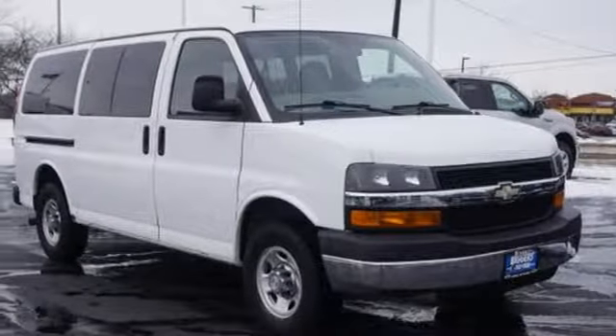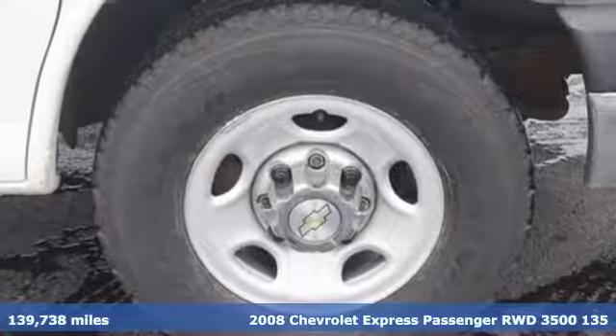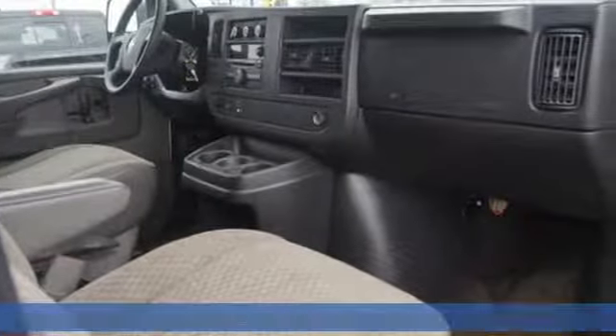It's a 2008 Chevrolet Express passenger. There's a place for everyone here, and this Express makes it easy to get your passengers and their cargo in and out.